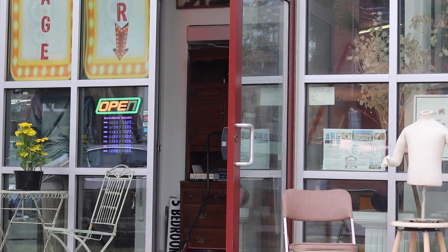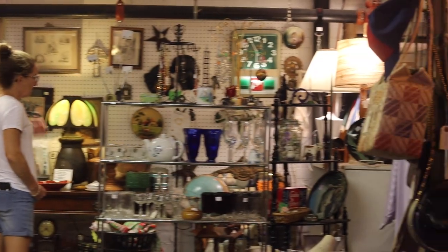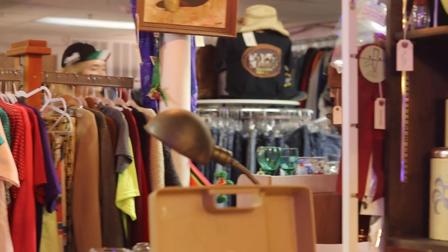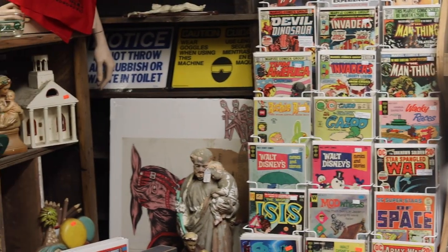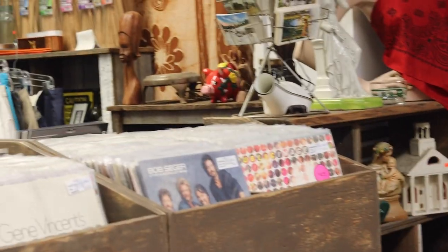What I think sets us apart from other vintage shops is we are really an eclectic collection of items. Everything that you would normally find in a normal vintage store, like home decor, small pieces of furniture, kitchen items, but then we have skulls and wet specimens and records and a lot of pop culture items, stuff that you just don't see anywhere else, at least in Northampton.